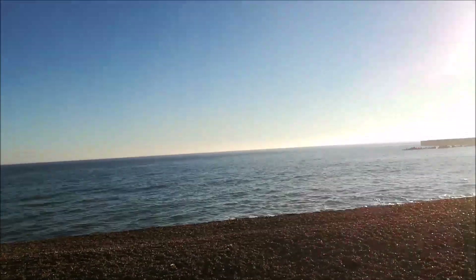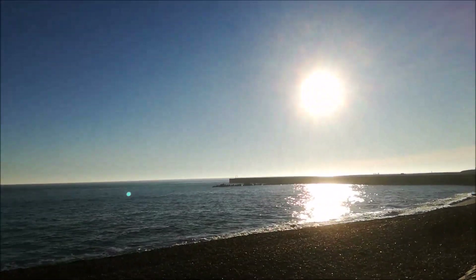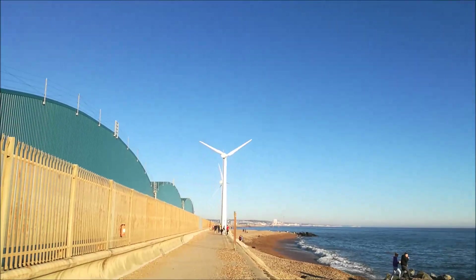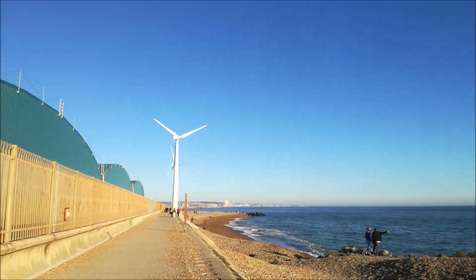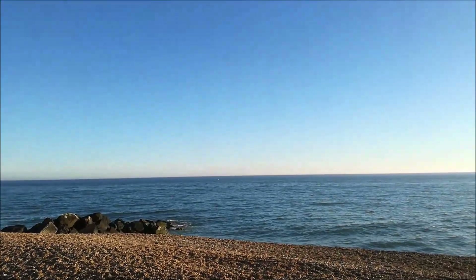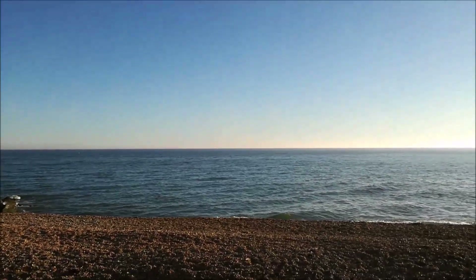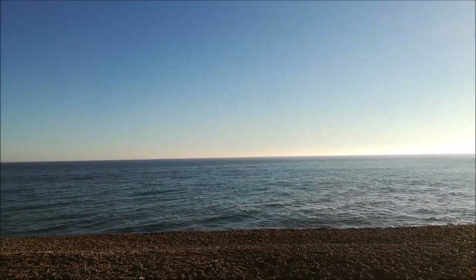I'm just looking at conditions really. Compared to Shoreham where we've been having that big swell, it's a lot calmer here on Southwick Beach. The old wind turbine turning around — huge fins, but they're about half the size of the ones out at sea. I think it's about 300 metres off the coast here, might be wrong.